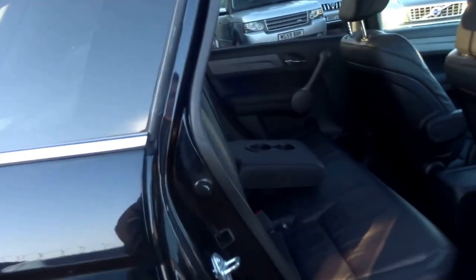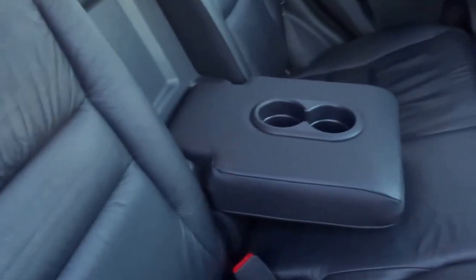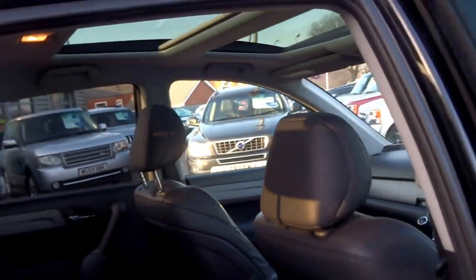Coming on to the back of the car, you've got this black leather central armrest, a couple of cupholders for rear passengers. This vehicle is also equipped with a twin sunroof.